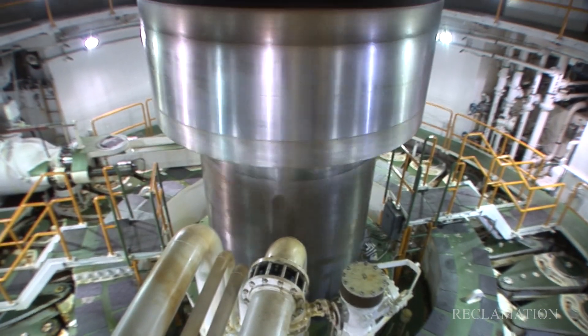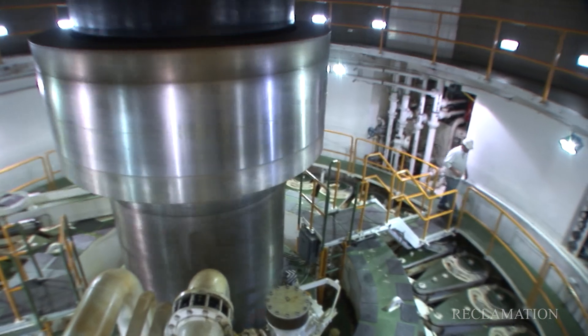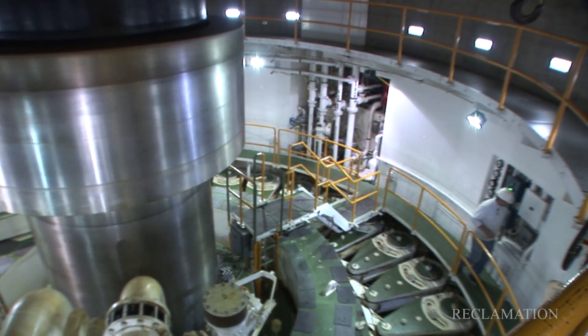Hydropower plants generate lots of power and sometimes excessive noise. For employees working inside the power plants, harmful noise levels can cause problems. In the last 10 years, Reclamation has spent over $5 million in hearing loss claims.